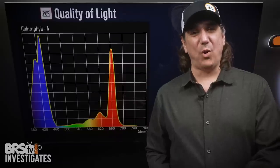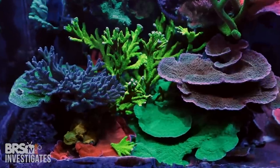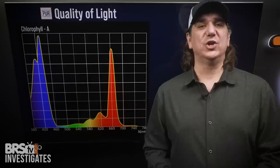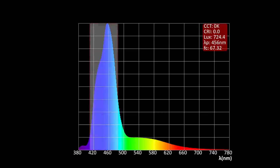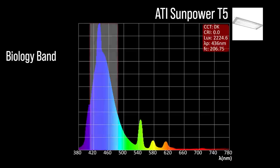Today BRStv investigates the most important episode in our lighting series: the quality of light, and the difference between spectrum that grows coral and one that simply makes them visible. We'll share what good looks like, why the wide blue band is the best for biology, and data on dozens of different lights that perform to that standard.